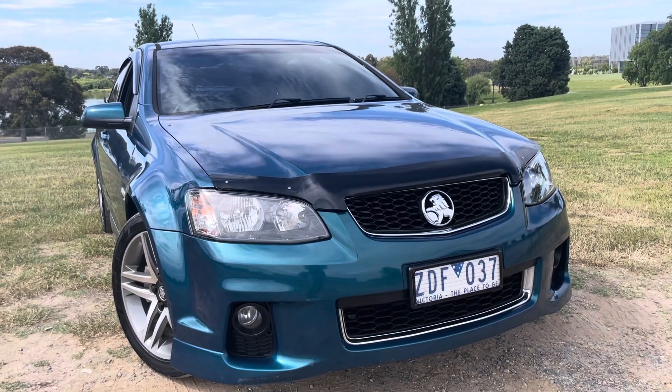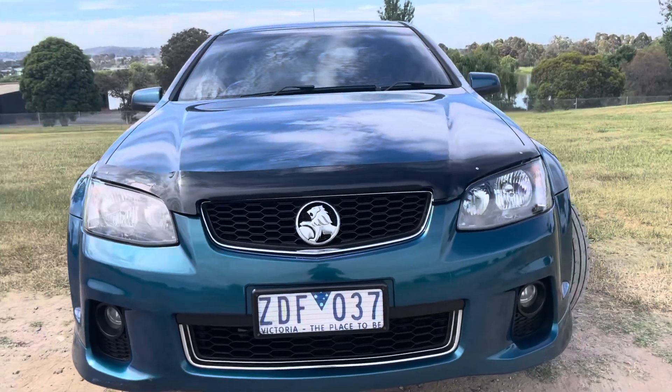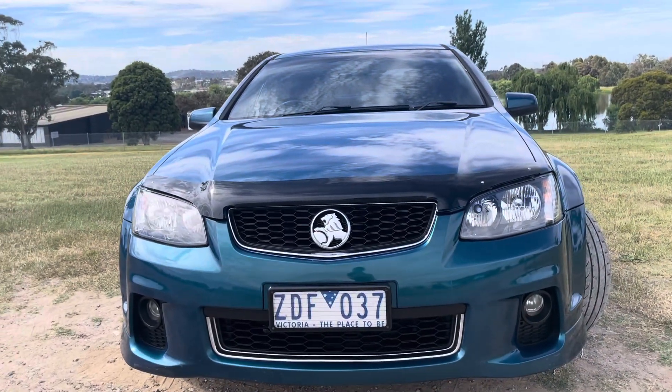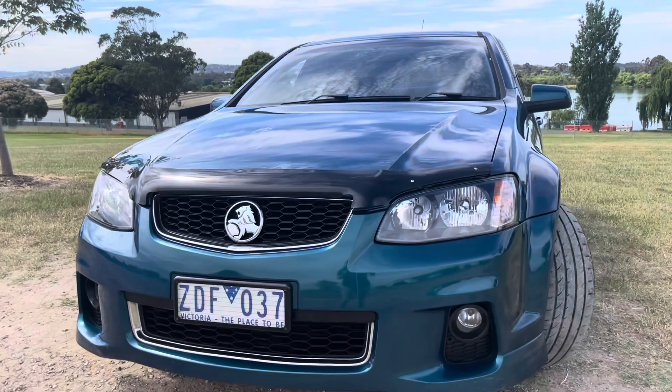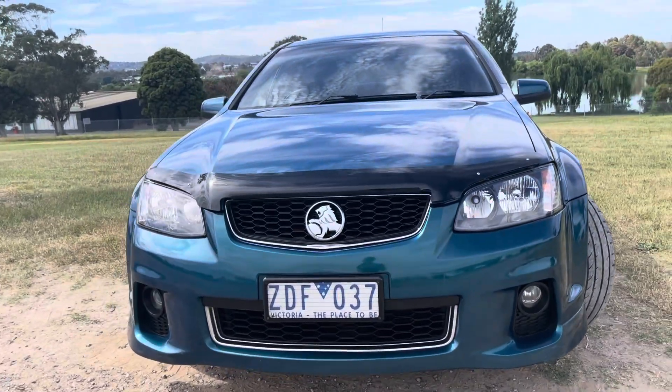Hi guys, welcome to Dealership Direct. Andrew here again with another beautiful Holden Commodore SV6. We were lucky enough to trade it. It's very good quality, as you're going to see from the video. Still very popular, these SV6s are getting harder and harder to find.